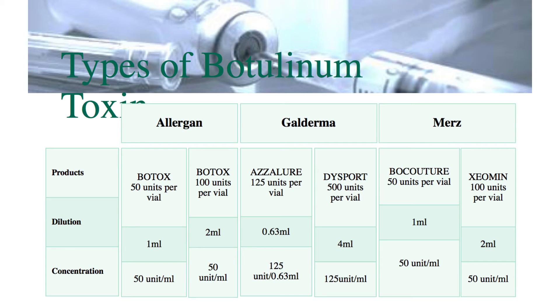The third manufacturer is Mertz. Mertz have two products: the first is Bocouture, the second is Xeomin. Again, many patients who think they have or say they have Botox treatment are in fact being treated with one of these other types of toxin.